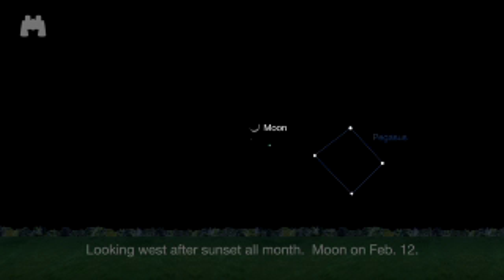Finally, through binoculars, you should be able to pick out Vesta and Uranus near one another this month. You can use the Moon as a guide on the 12th and the corner stars of Pegasus all month long.